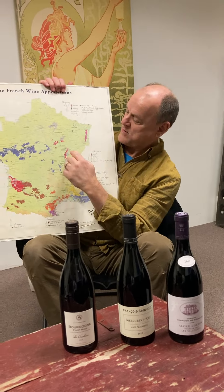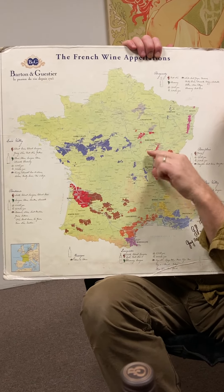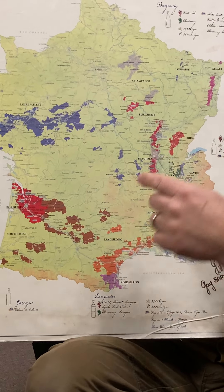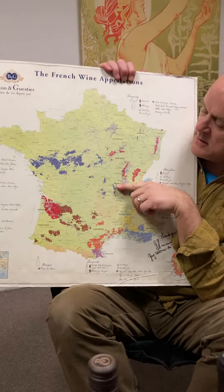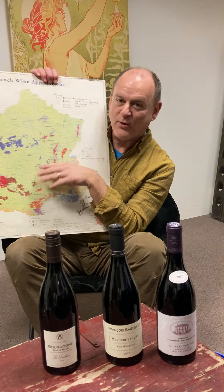What we have in front of us tonight is three Pinot Noirs. Burgundy is this thin section on the map, and there are a few satellites too. I'm going to talk about the satellites at other times, but we're going to focus on this section. Beaujolais is actually a section of Burgundy — we're not going to talk about that today; it's a whole other topic in and of itself.